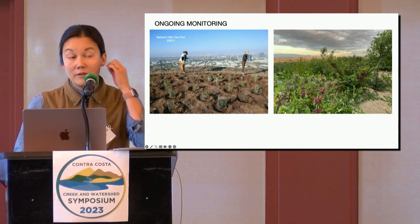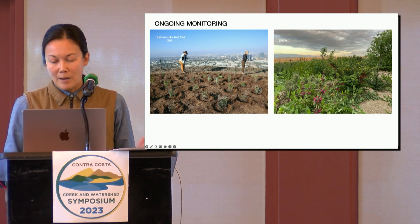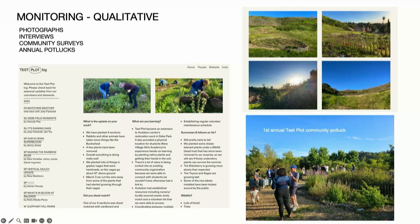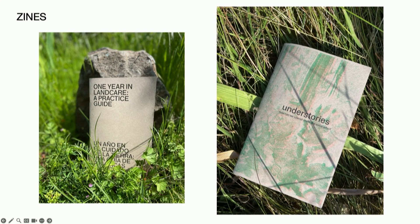Monitoring is an important part of the ongoing work — from taking simple time-lapse photos to show changes over time, this one's at Baldwin Hills, to conducting interviews and surveys with our stewards which we capture in an online log, to honing in on what quantitative metrics are important and useful to track. We also love analog, so we try and make print publications to share back what we're learning. The zine on the left is called 'One Year in Land Care: A Practice Guide' — I brought a few copies for you all, so please come and check it out.